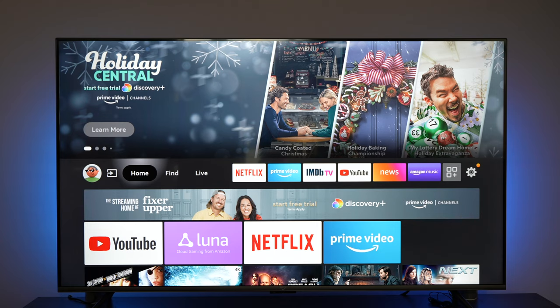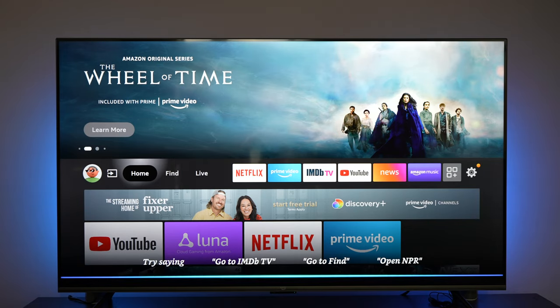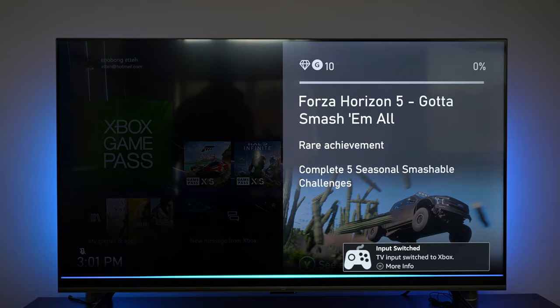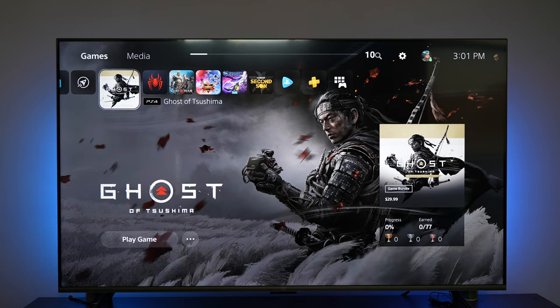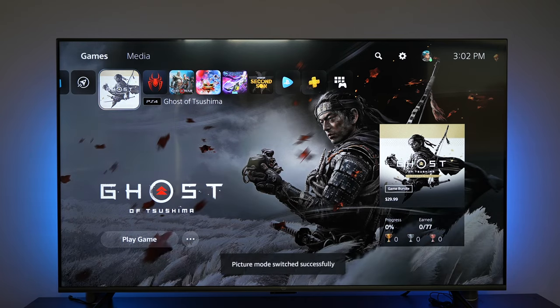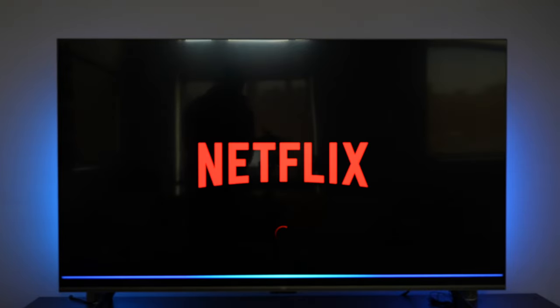Let me show you how Alexa works for controlling the TV. Alexa, switch to Xbox. Alexa, switch to PlayStation. Alexa, set volume to 10. Alexa, change picture to dynamic. Alexa, go to Netflix. Alexa, open up Luna.